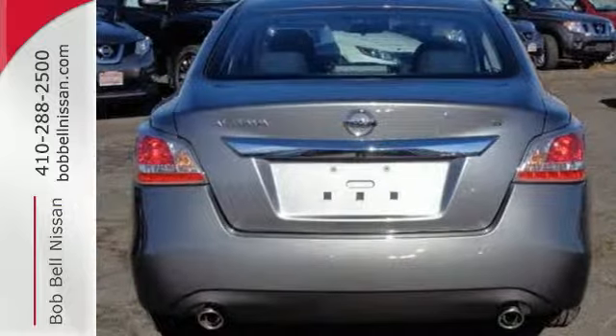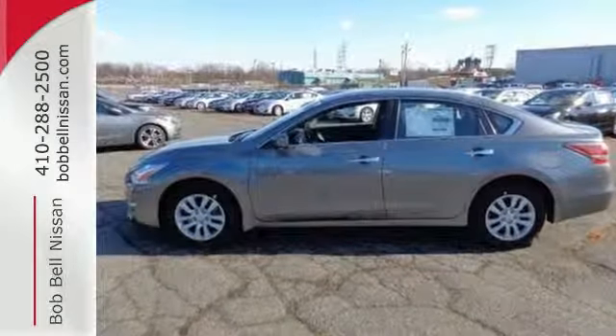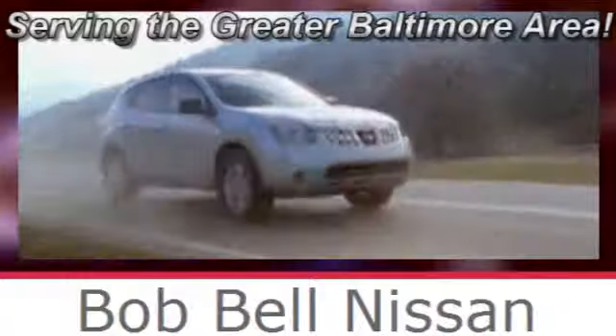This 2015 Altima will make every ride better, safer, and more enjoyable. Stop in for a test drive. Bob Bell Nissan Kia, serving the greater Baltimore area for all your automotive needs.